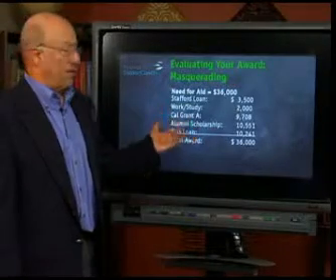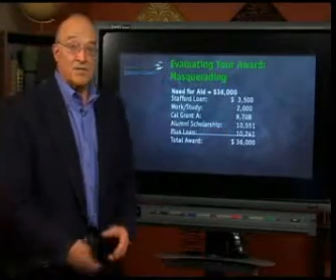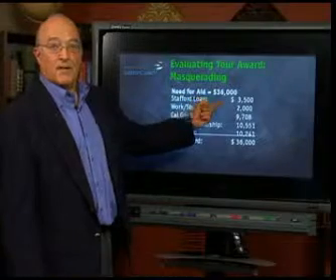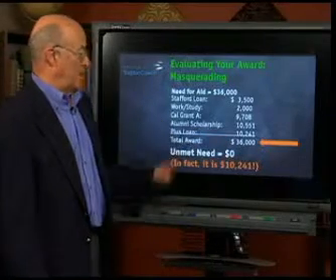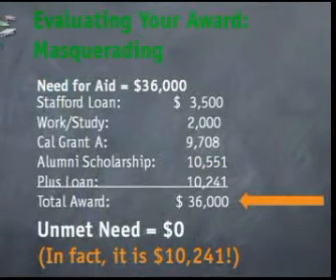Here's another very common practice. Same situation, but in place of the Aardvark scholarship, there's something called a PLUS loan — it stands for Parent Loan for Undergraduate Student. Colleges are tending more and more to masquerade a PLUS loan as though it's need-based financial aid. It isn't. You don't have to demonstrate need to get a PLUS loan. So a family would look at this and say, 'I had a $36,000 need and they provided me with $36,000,' and the college would say, 'We have an unmet need of zero.' Well, the fact is that they gapped them — they masqueraded a non-need-based loan as a need-based loan. There's a gap here of $10,241.